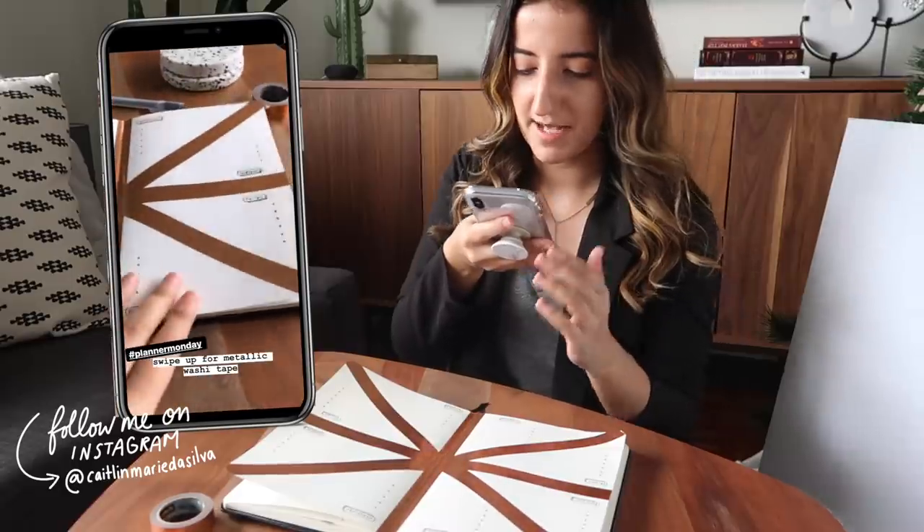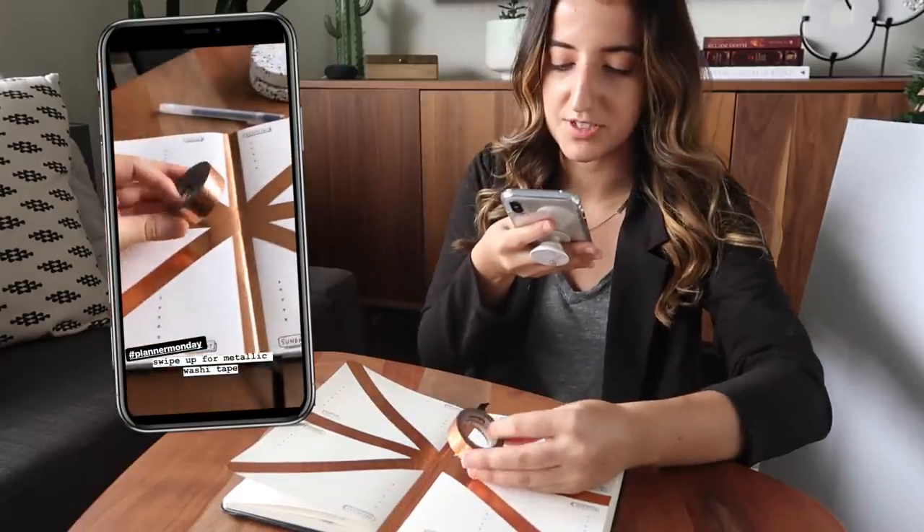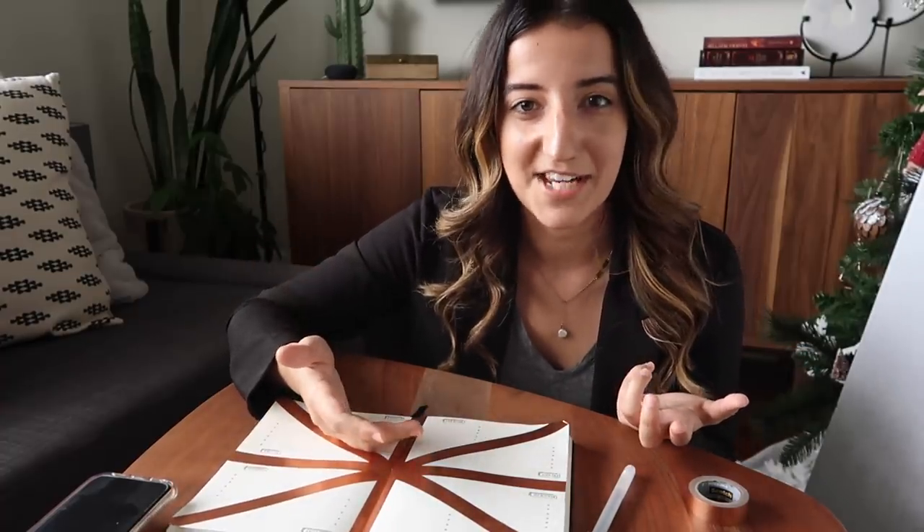Today I went a little washi tape heavy — I used my rose gold washi tape. Usually when I show Planner Monday in a video I don't really explain the logic behind it. Doing a Planner Monday series and a Q&A series on Instagram gives me a guideline for what to post on those days. I love knowing that on Mondays I'm doing something planner-related and on Wednesdays I'm doing a Q&A. It makes it easy to create content, and it gives you guys value on Instagram you're not getting anywhere else — which gives you a reason to follow me there.